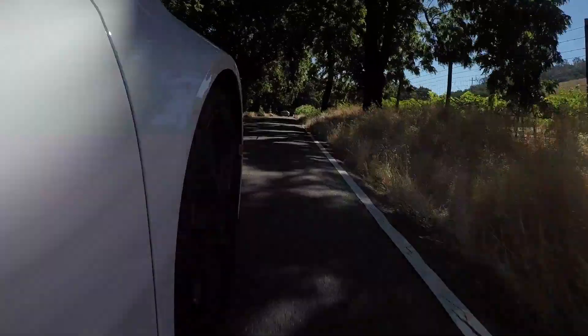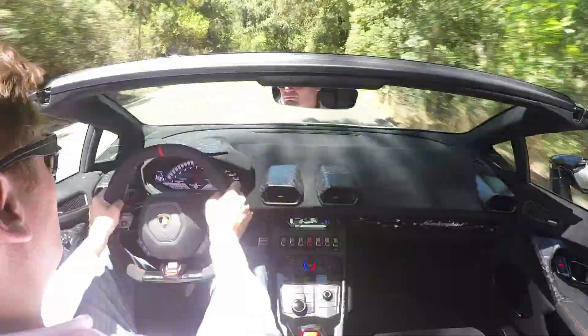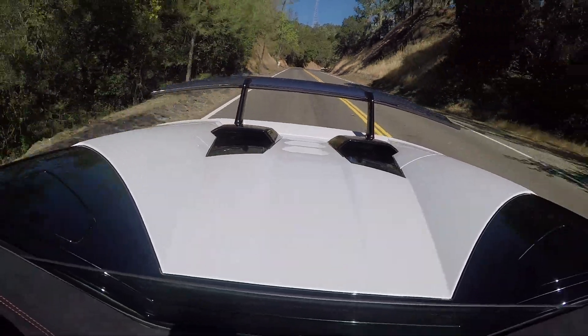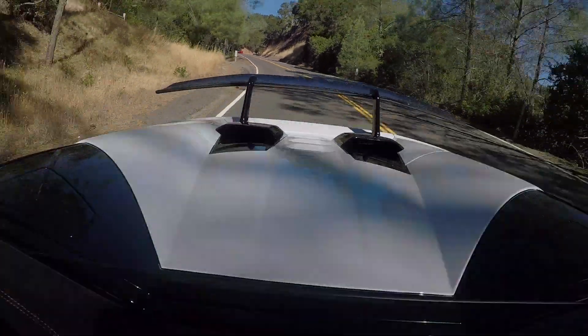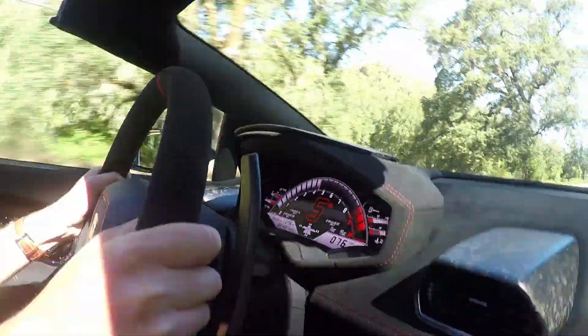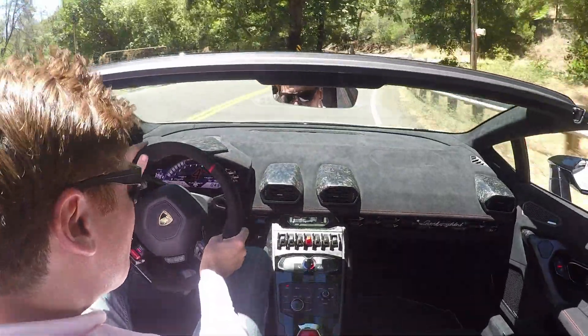The Spider pumps out an impressive 640 horsepower and 443 pounds of torque from a naturally-aspirated V10. That means no superchargers, no turbos, or torque-enhancing electric motors — it's just the engine without any external tweaks.